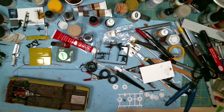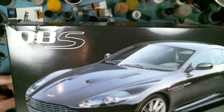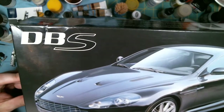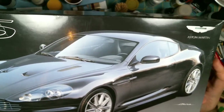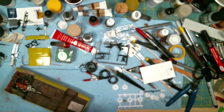The next one is this Tamiya Aston Martin DBS. This has photo etched parts and I believe it is out of production as well. You can see here on the box it comes with a small photo etched set.